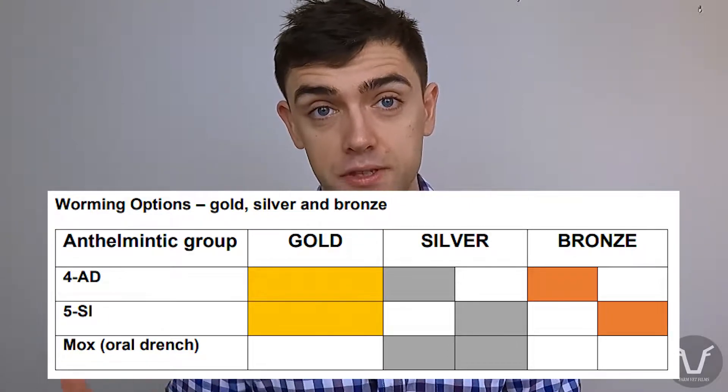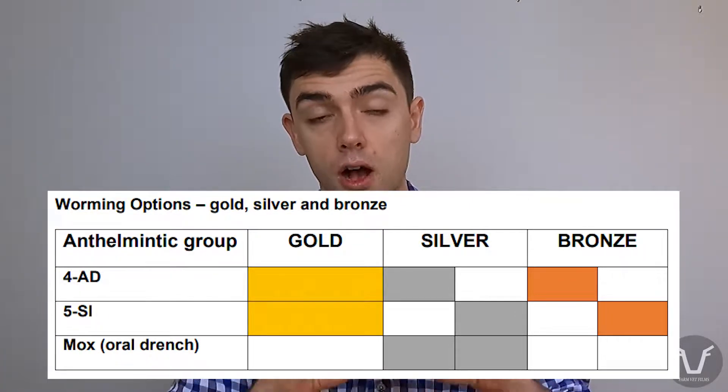SCOPS have a pretty up-to-date suggestion list for different quarantine treatments — I'll put the ones for worms up on screen, and the link to all of that information will be in the video description. If you buy in sheep, whether that's one tup a year or a thousand store lambs, and you're not already incorporating some sort of quarantine treatment for worms, I highly recommend going and talking to your vet about it. Buying in resistant worms, resistant fluke or sheep scab is a great way to jeopardize a sheep enterprise.